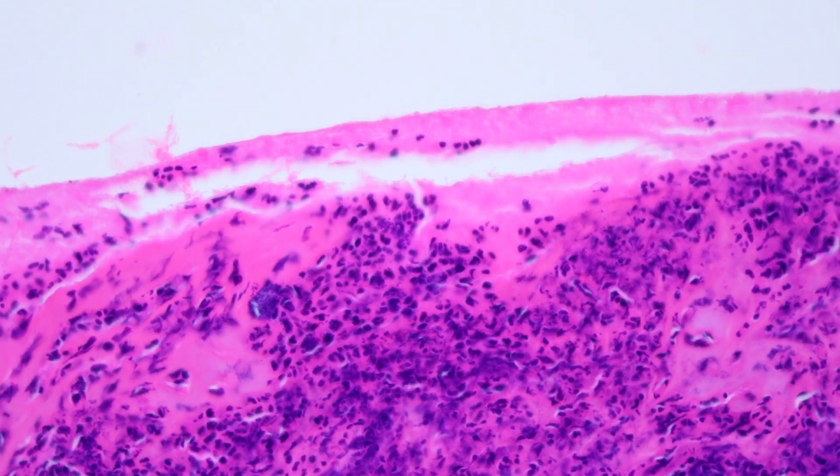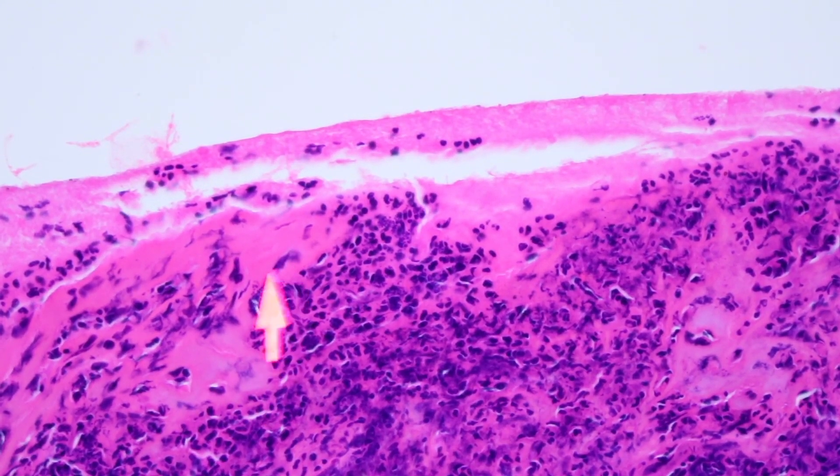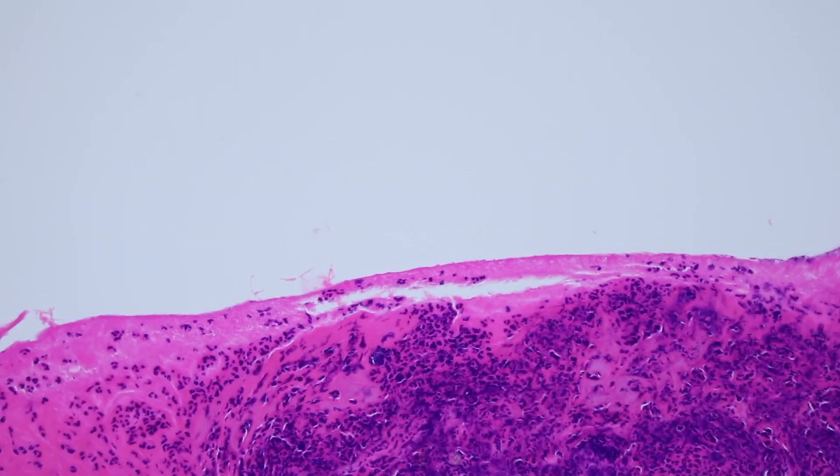Sometimes you can even see little purple bacterial colonies. Depending on the setting, I don't get too worked up about those because they're a normal component of skin flora that overgrow the surface of any ulcer. There are some settings where I pay attention to those, but most of the time that's just an incidental finding.